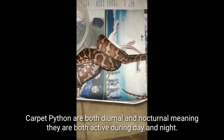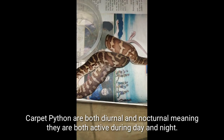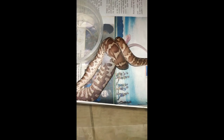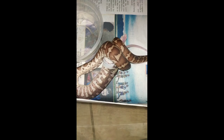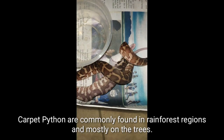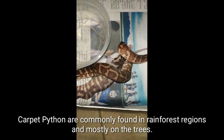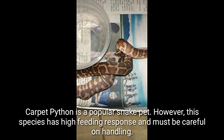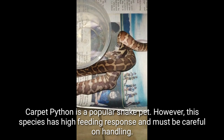Carpet pythons are both diurnal and nocturnal, meaning they are active both day and night. This python loves arboreal living conditions. They feed on mammals and birds by constricting them to death. Carpet pythons are commonly found in rainforest regions and mostly on the trees. Carpet pythons are a popular snake pet; however, this species has a high feeding response and care must be taken when handling.